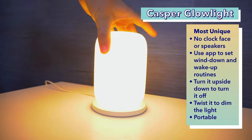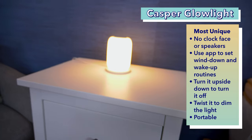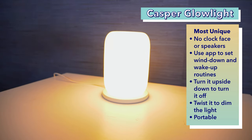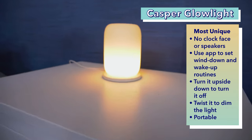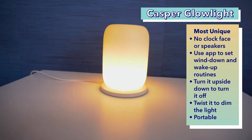Next up on our list is the most unique sunrise alarm clock, the Casper Glow Light. The Casper Glow Light was actually the first sunrise alarm clock I've ever tried. I've actually had this one for about a year at the time that we filmed this. You can probably tell immediately from looking at the Casper Glow Light what makes it different from the others. It doesn't have a clock face, and it really isn't shaped like an alarm clock. It doesn't have quite as many functions as the other clocks — it doesn't play music, tell time, or charge your phone. However, this glow light is fairly multifunctional in the light department.